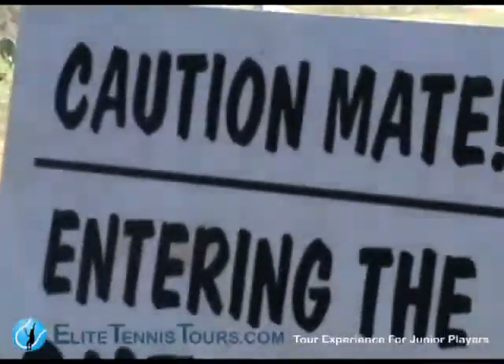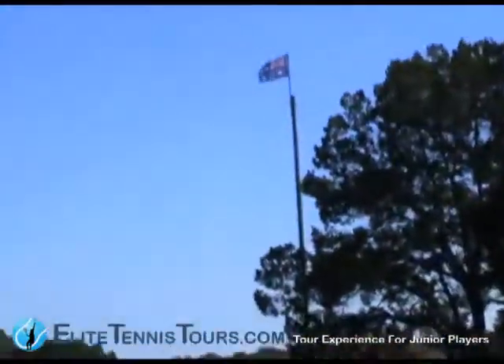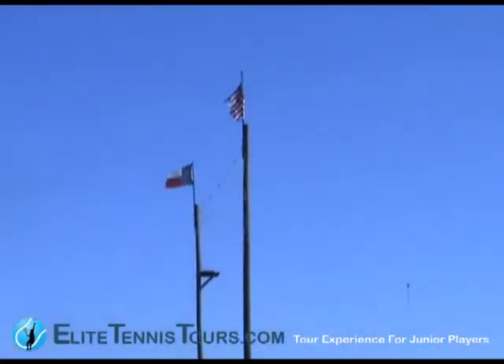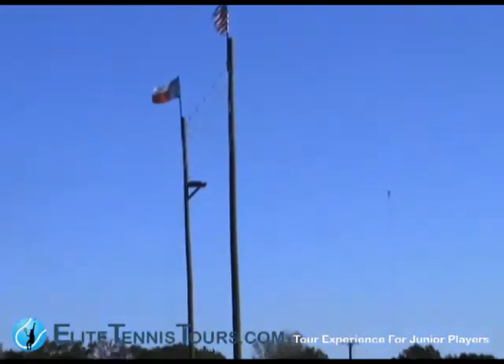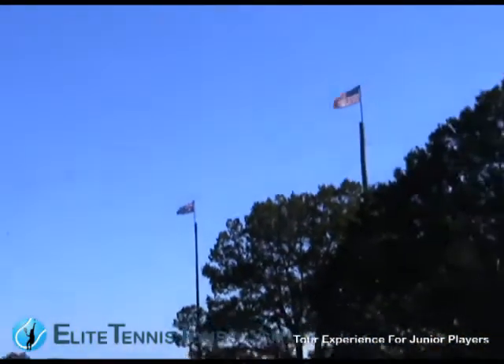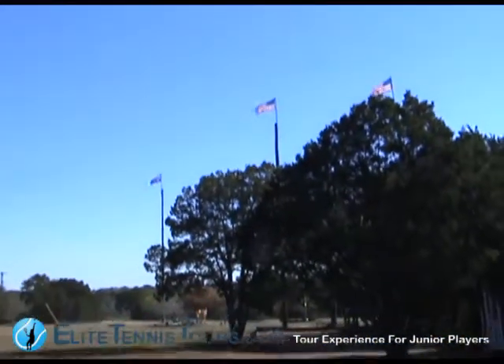This is the ropes course — some of the high beams as you can see. The wind is blowing today; there's a serious wind chill factor in that wind. It's bloody cold!